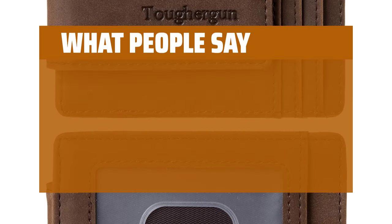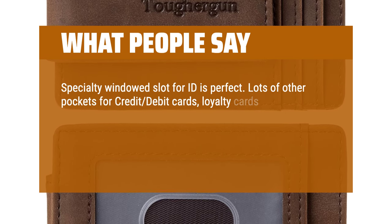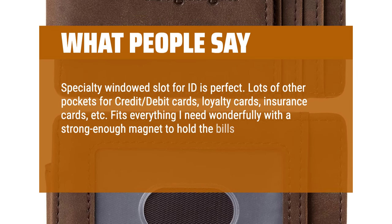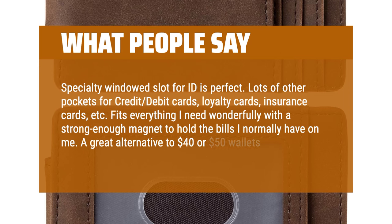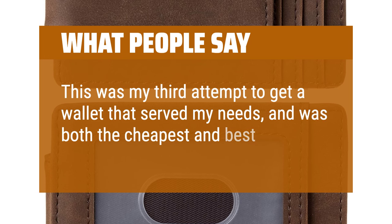What people say: The specialty windowed slot for ID is perfect. Lots of other pockets for credit/debit cards, loyalty cards, insurance cards, etc. Fits everything I need wonderfully with a strong enough magnet to hold the bills I normally carry. A great alternative to $40 or $50 wallets that don't hold as much. This was my third attempt to get a wallet that served my needs, and it was both the cheapest and the best.